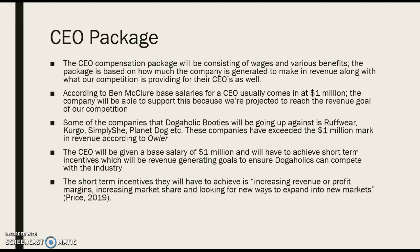Some of the short-term incentives, according to Price, include increasing revenue or profit margins, increasing market share, and looking for new ways to expand into new markets. These are some of the objectives the CEO needs to accomplish that will also accommodate such a large salary.